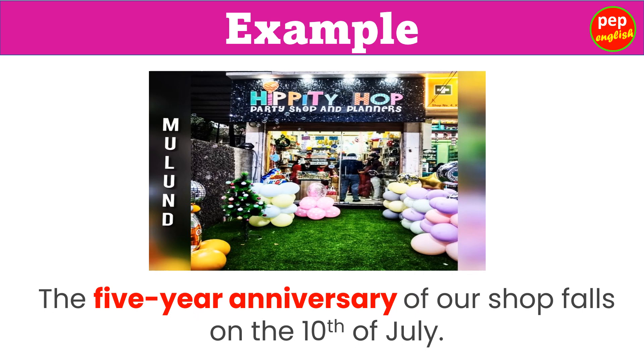The 5-year anniversary of our shop falls on the 10th of July.